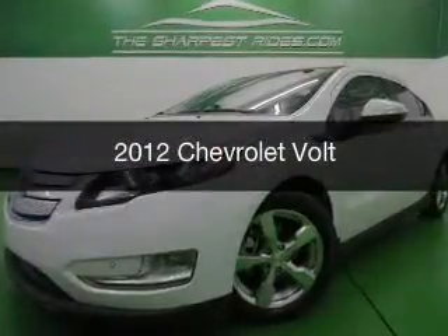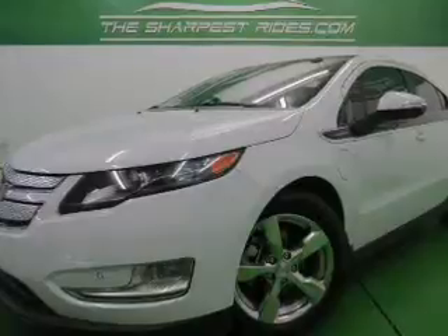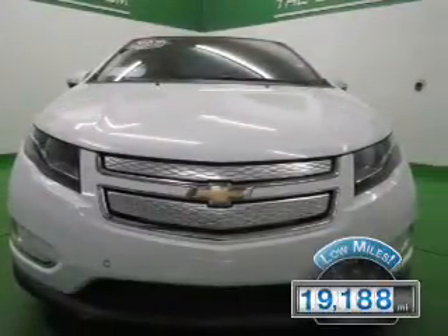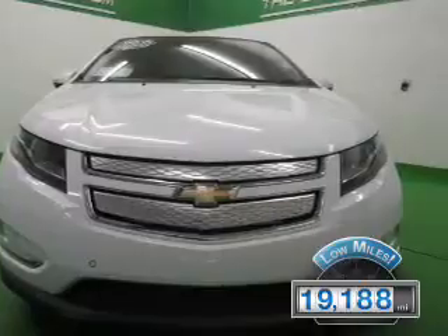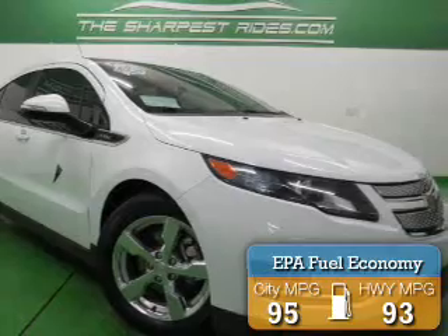This is a used 2012 Chevrolet Volt. It's powered by front-wheel drive and an efficient electric engine. With fewer than 20,000 miles, this vehicle has a long road ahead. Great fuel efficiency saves you money by requiring fewer trips to the gas station.